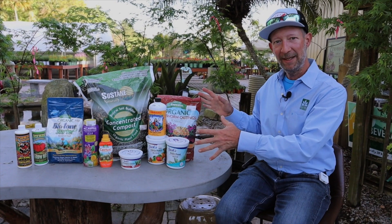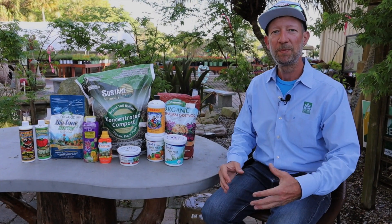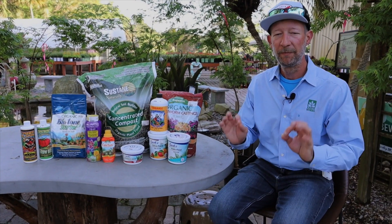The folks who make these fine fertilizers know how they should be used properly and most effectively, so the directions are very good. Follow the directions, number one. Number two, use it as often as it says to use it.